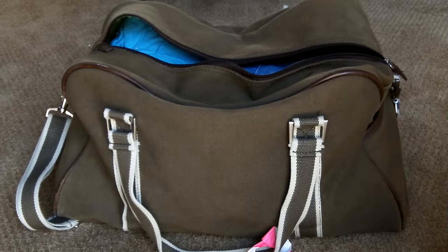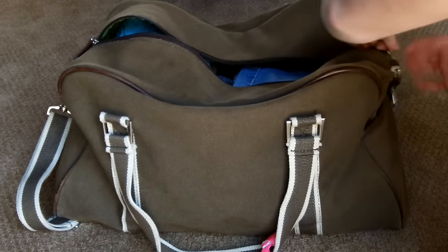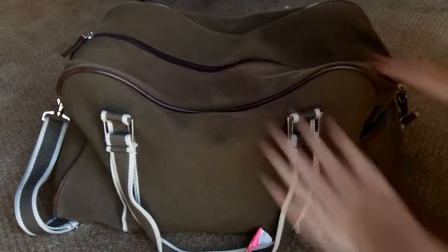This duffel mostly just has all the clothes I'm wearing when I'm at my friend's house before I go to camp, so this is just really basic — I don't need to go through all of that. That's just normal vacation clothes.